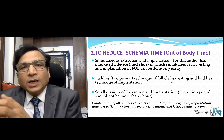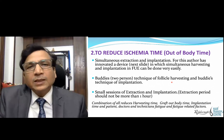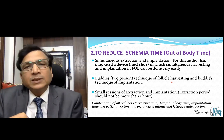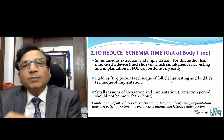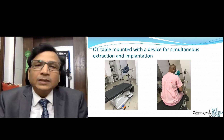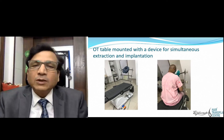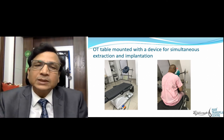Another mechanism is to extract a few grafts and then implant them in small sessions simultaneously, or have one person extracting while another is implanting at the same time. For this purpose, I have designed a special chair where extraction is done on one side while my assistants are simultaneously implanting.